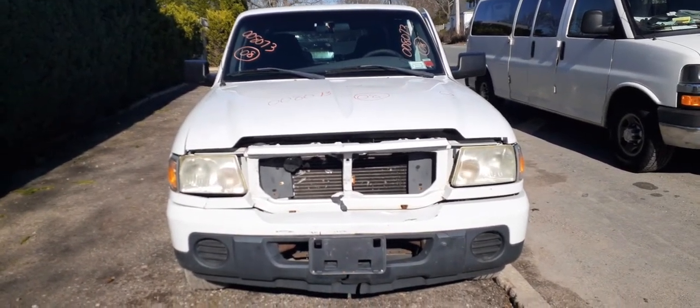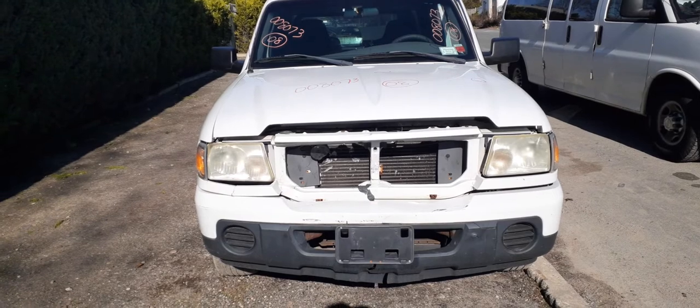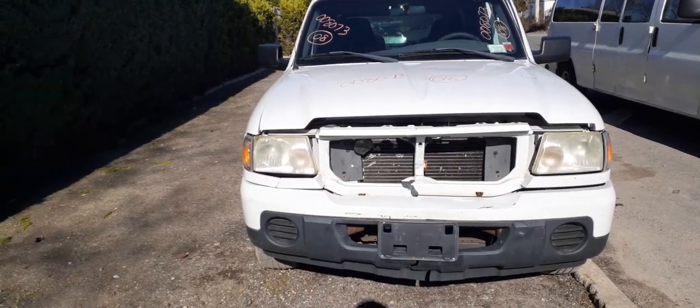The newest junk wagon to the inventory here is a 2008 Ford Ranger super cab two-door, two-wheel drive, 2.3 automatic. Stock number is 8073, it's got 180k on it.